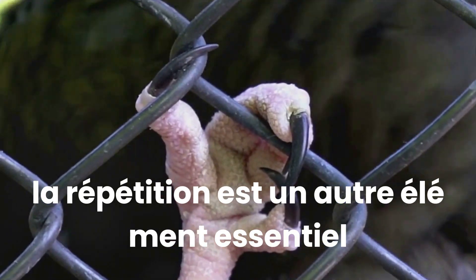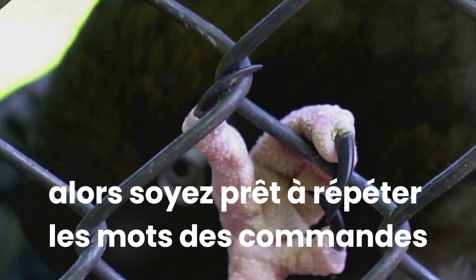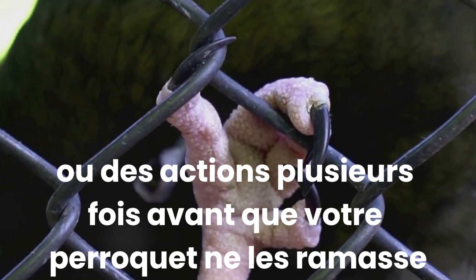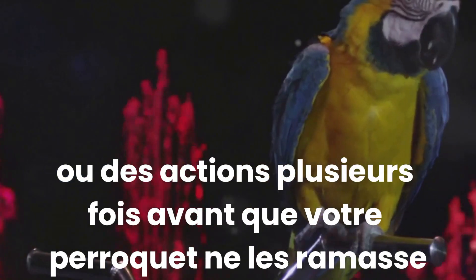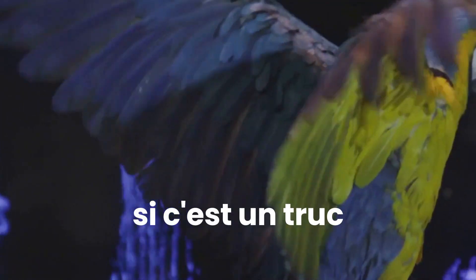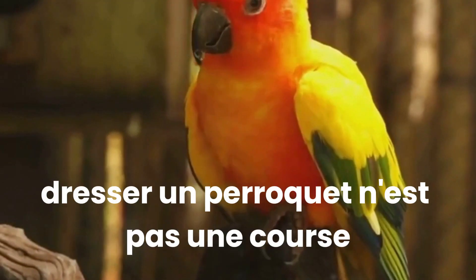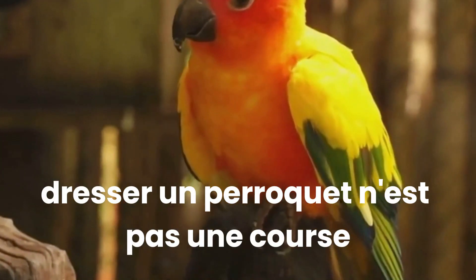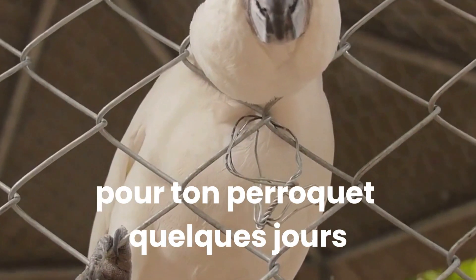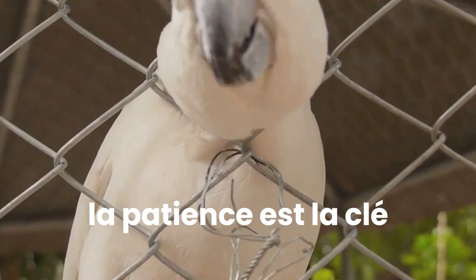Repetition is another critical component of successful training. Parrots learn through repetition, so be prepared to repeat commands, words or actions many times before your parrot picks them up. If you're teaching your parrot a word, say it clearly and frequently. If it's a trick, demonstrate it repeatedly until your parrot gets the hang of it. Training a parrot is not a race — it's important to proceed at a pace that's comfortable for your parrot. Some days they might be more receptive to training than others, and that's perfectly fine. Patience is key.